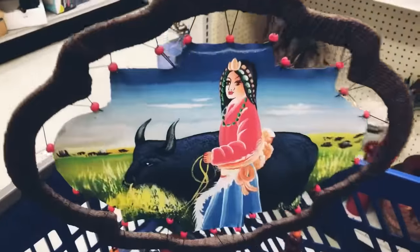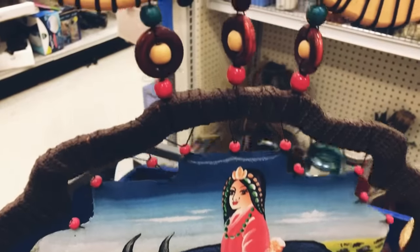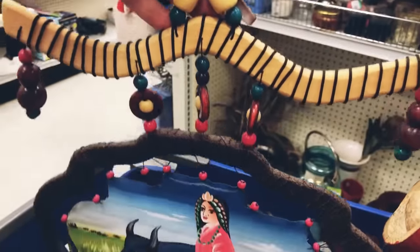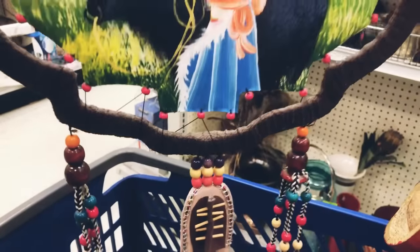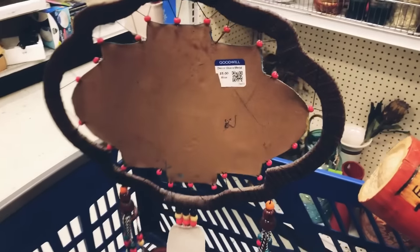This is another piece I just could not believe I found. It is only priced at about five dollars and I'm really lucky to find pieces like this that are hand-painted — someone put so much work into it. I'm really happy to be able to add this to my collection of items to resell.